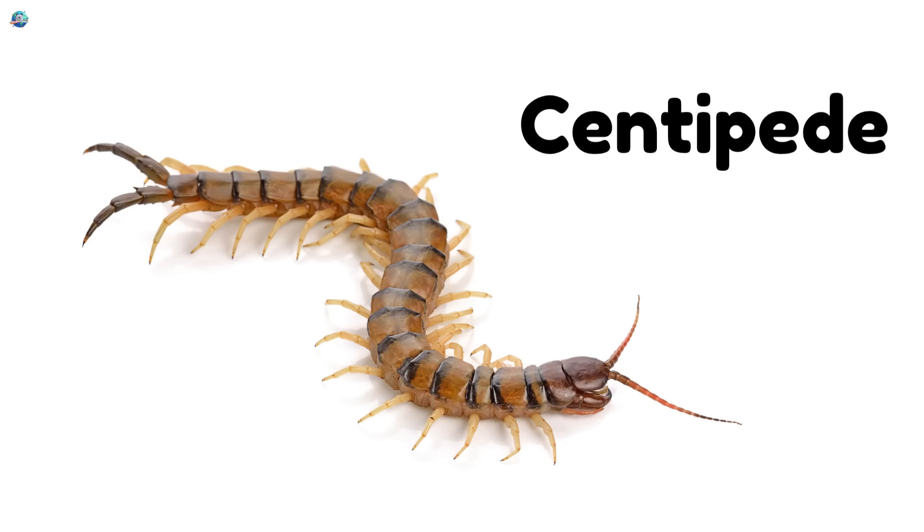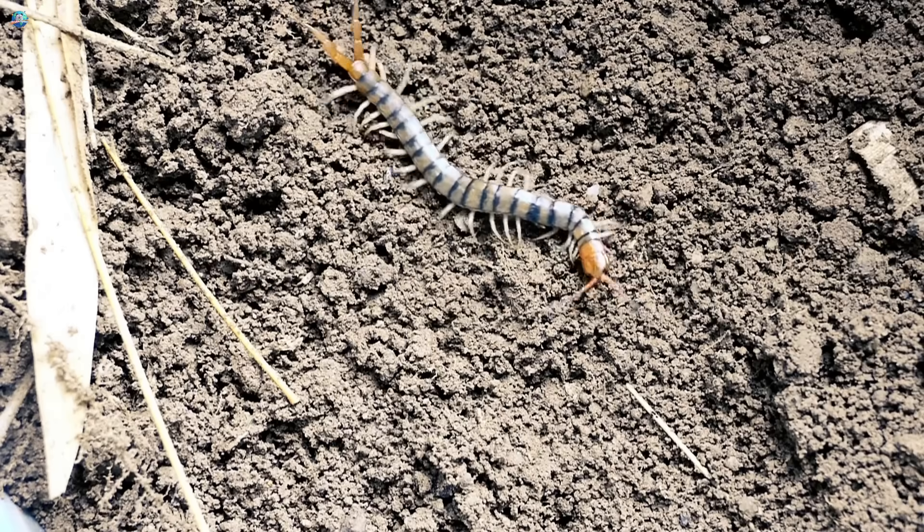Centipede. Centipedes have lots of legs and love to hide under rocks and logs.